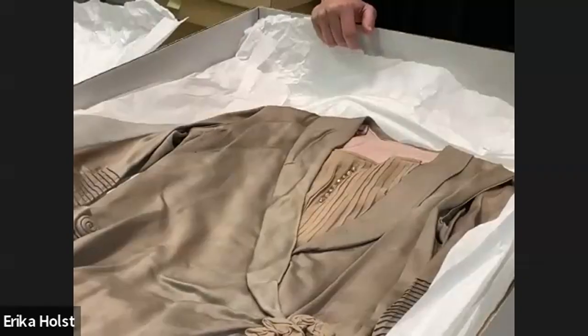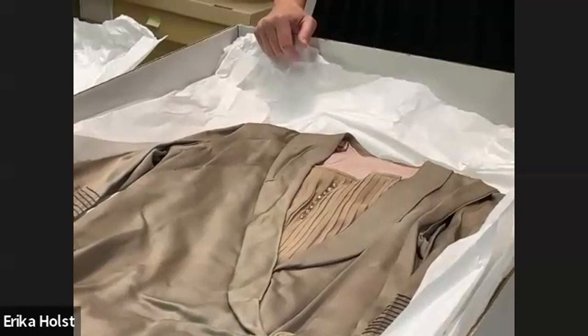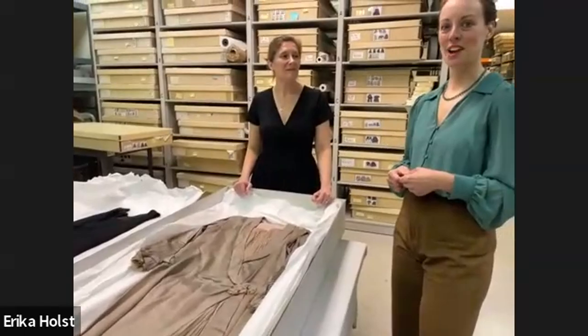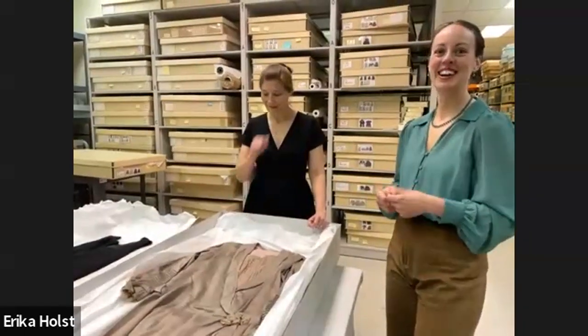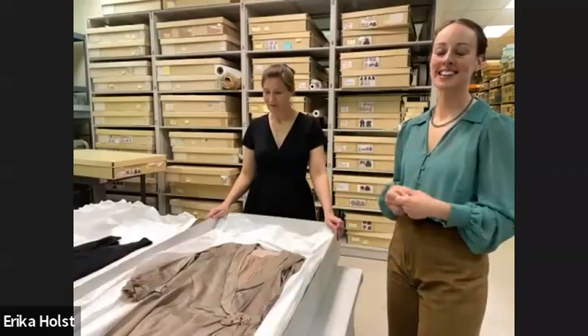That collar actually looks similar to a smoking jacket. So did the smoking jacket come first, or did it derive from women's clothing? I think the smoking jacket came first. The smoking jacket evolved from oriental robes people brought back from Japan and China in the 18th century. It's been done in so many iterations for both men and women since then.